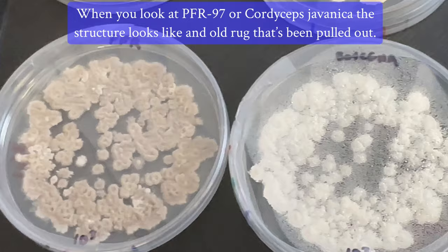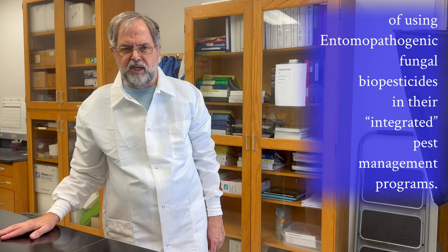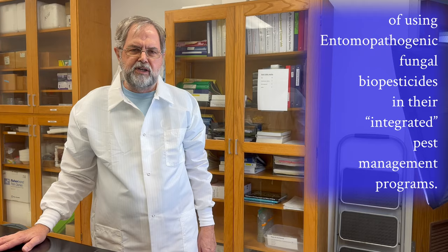We aim to make researchers and growers aware of the ecological benefits of using entomopathogenic fungal biopesticides in their integrated pest management programs.